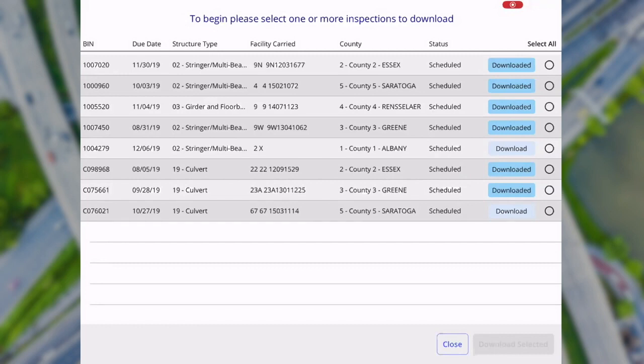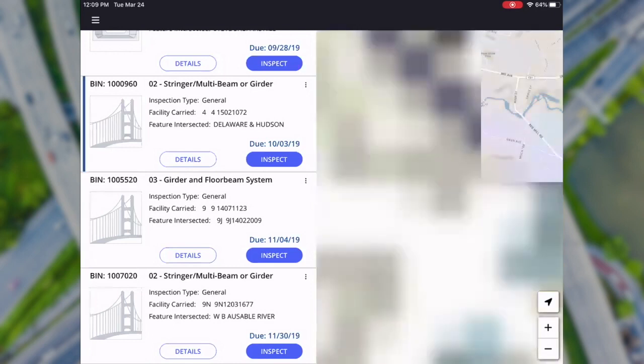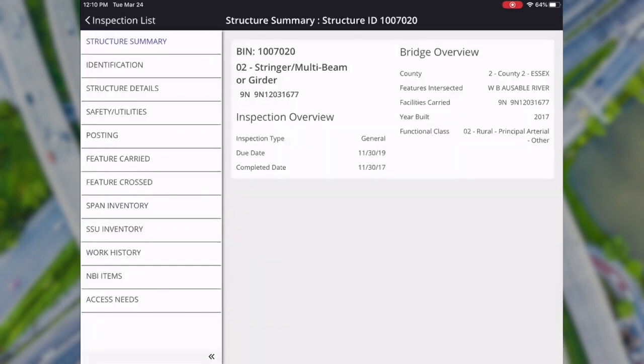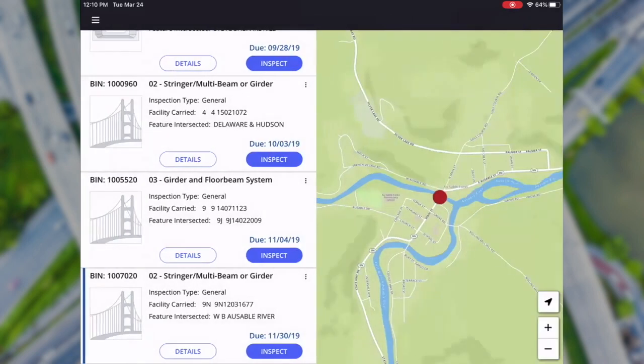On the main screen you'll see a list of bridges you need to inspect as a team member, and the location of those bridges on a map on the right side. Upon selecting any bridge, the map zooms into that particular location. There are buttons for structure details and to start or continue an inspection. Selecting the details button brings up a screen showing all typical inventory information about the selected bridge. One tab relevant to this presentation is work history, which is stored in the main web application and also comes across when the bridge is downloaded to the tablet.